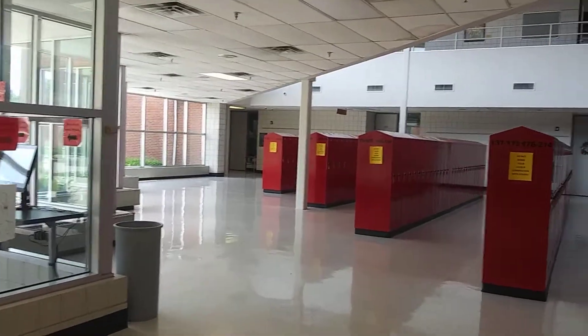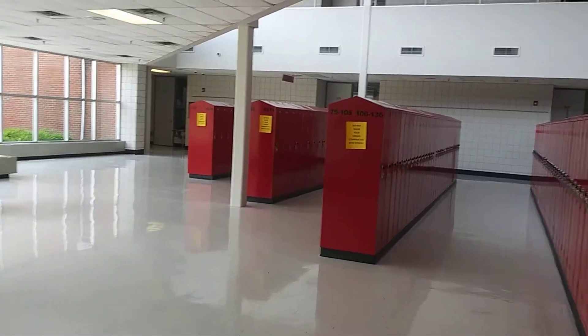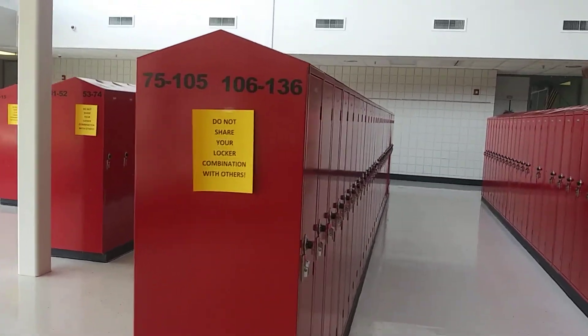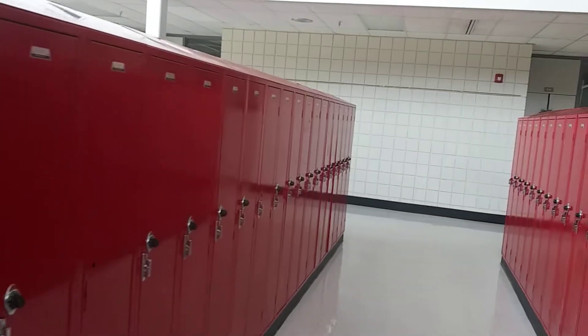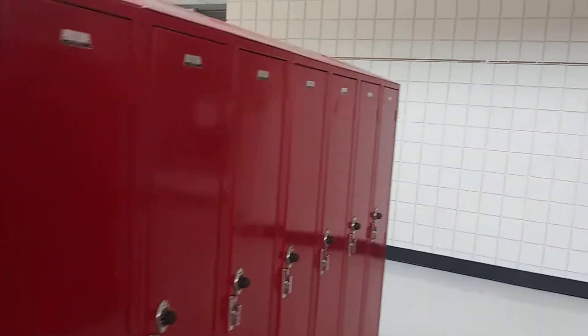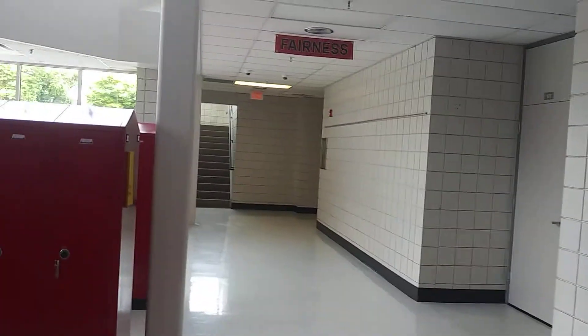When you come in in the morning, we'd like you to go straight to your locker. We're going to encourage you to use your locker as little as possible — we don't want people to congregate, because when we get in big groups that's where we can have some issues with spreading illnesses.